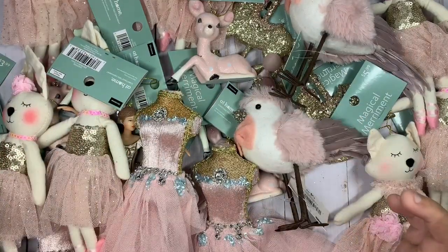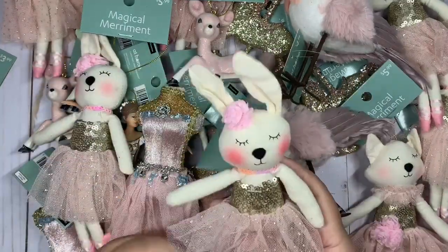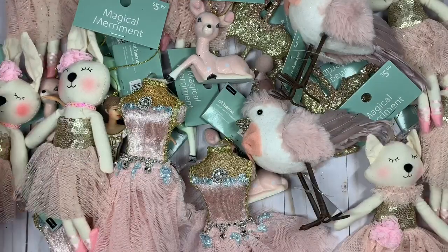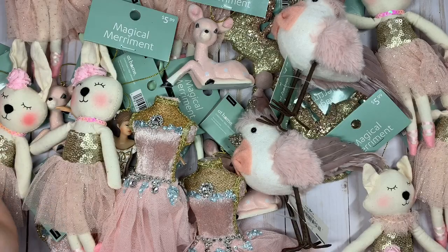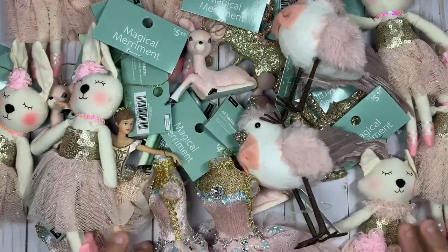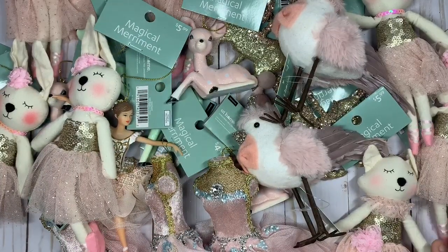If you guys have this store near you, you should definitely go check it out and get some of these for yourself, because they're super cute as you can see. These would be perfect to give out for outgoing happy mail or packaging for Christmas — absolutely adorable. That is everything for today, and I'll see you guys in my next video. Bye!